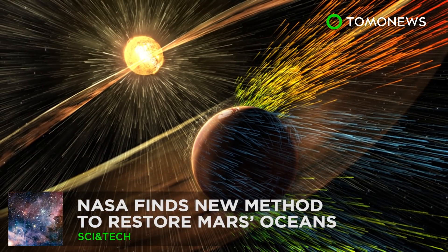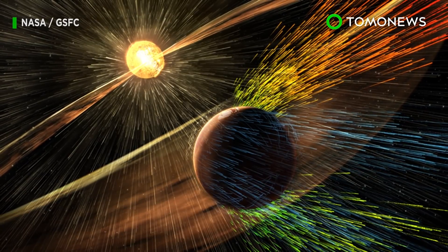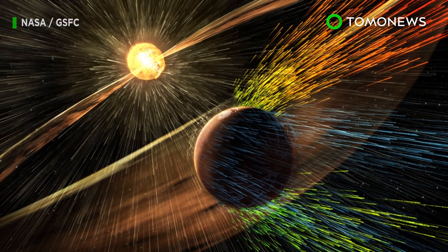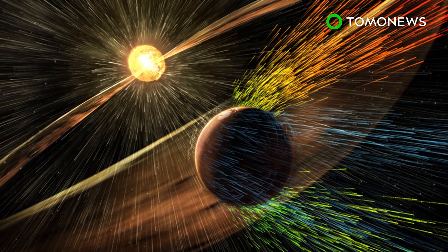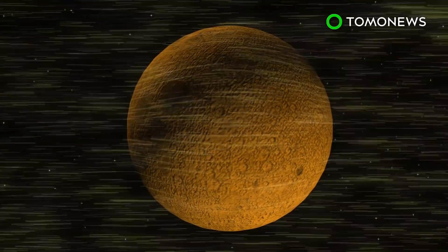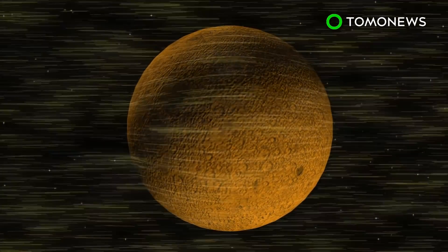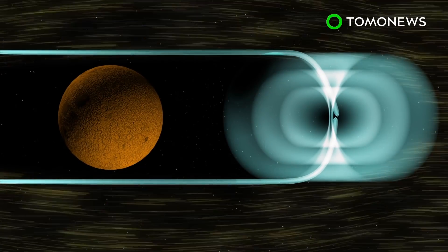NASA may have found a way to bring water back to Mars. NASA scientists think it's possible to restore Mars' oceans by creating an artificial magnetic field that sits in front of the planet. Scientists say it is possible to place an inflatable structure that generates a magnetic dipole field at the Mars L1 Lagrange point.